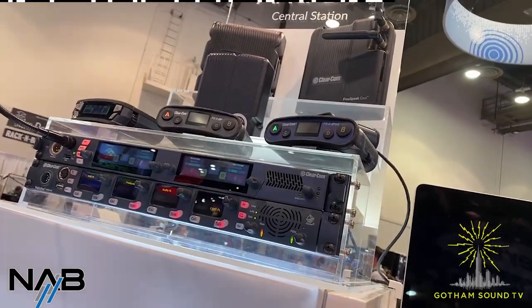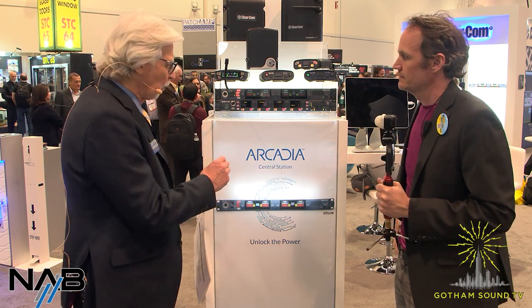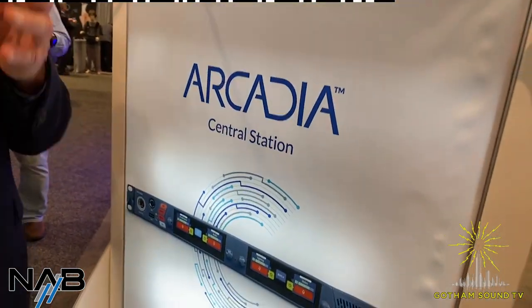You guys are showing off Arcadia. We are. We're all pretty familiar with Freespeak 2, then there's Freespeak Edge, and Arcadia is the next level. The name really tells the story — it's a central station. ClearCom has always had main stations and base stations for our wireless systems, but now we have a central station that ties it all together, all the RF sides, as well as what's new for this show: our digital party line. So we're bringing Freespeak, which is the wireless intercom, together with our digital party line, on a scalable platform.